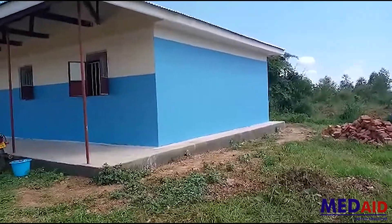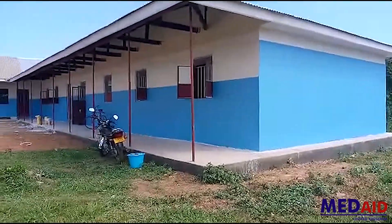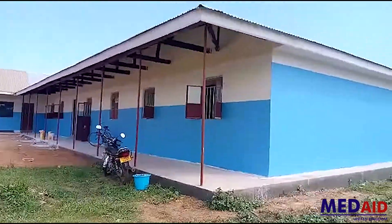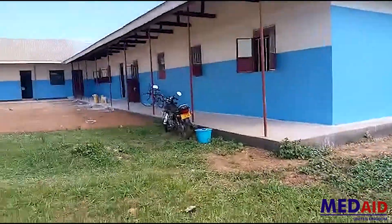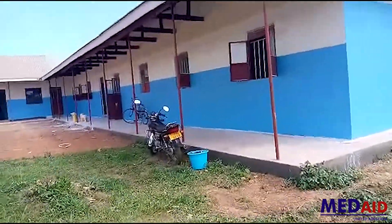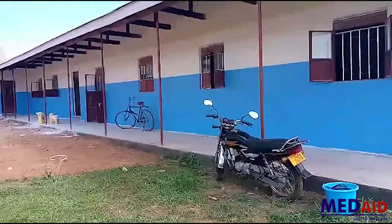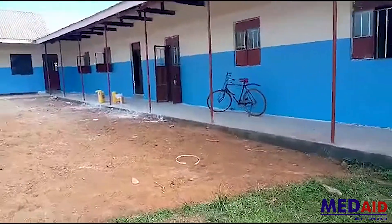The maternity unit is now nearly completed. Painting is already nearly done. Outside painting, if you look at it, is all now painted nicely. I did talk to the painter and they said they will finish the inside painting by this week.